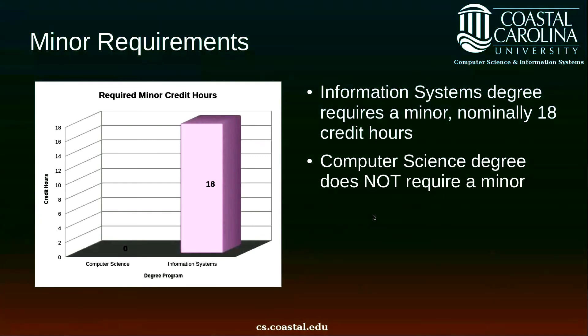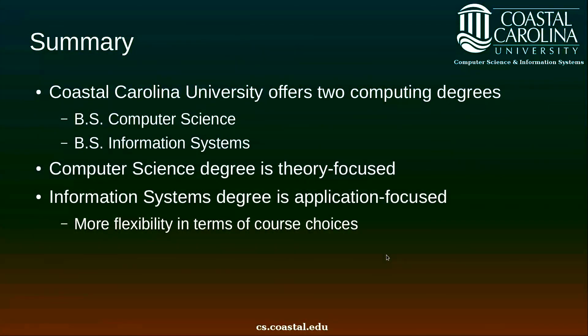The information systems degree requires a minor, which is 18 credit hours. The computer science degree does not require a minor, and therefore has zero credit hours in the minor. To summarize, we offer two computing degrees: a Bachelor of Science in Computer Science and a Bachelor of Science in Information Systems. Our computer science degree is focused on theory — understanding how and why computers operate the way they do. Information systems is application focused and concerned primarily with applications of computer technology to different organizational problems. The information systems degree provides more flexibility in terms of course choices, owing to its different design and focus on applications.